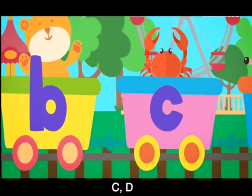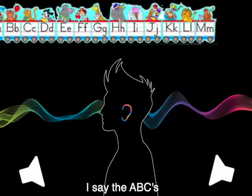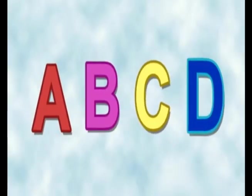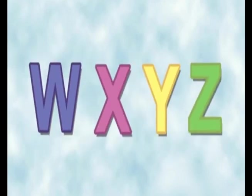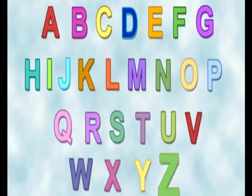A, B, C, D. Letters make sounds. I say the ABCs. Now I know my ABCs. Next time won't you sing with me?